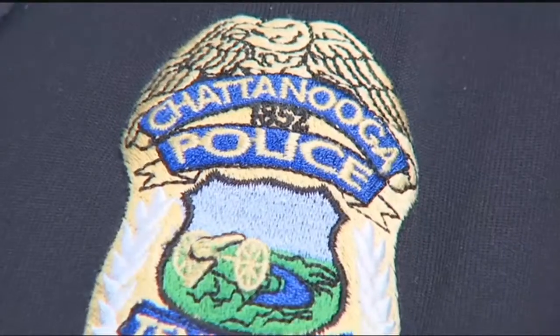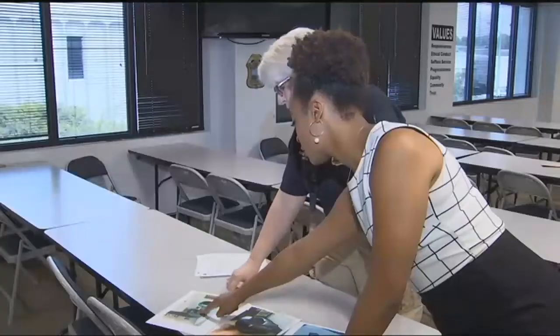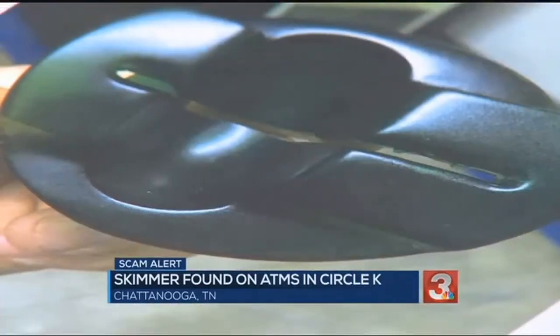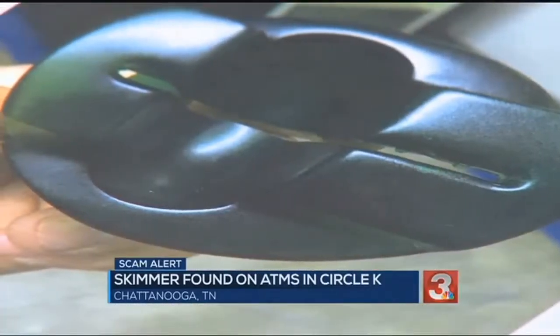Sergeant Rebecca Kreitz investigates property crimes. She says there's no way to tell how many people fell victim to the skimmers. Police removed the ATMs to collect evidence in hopes of making an arrest.